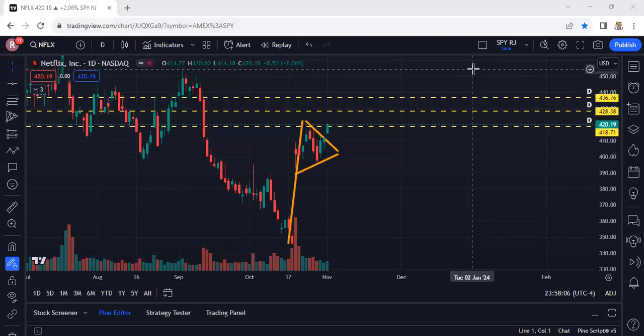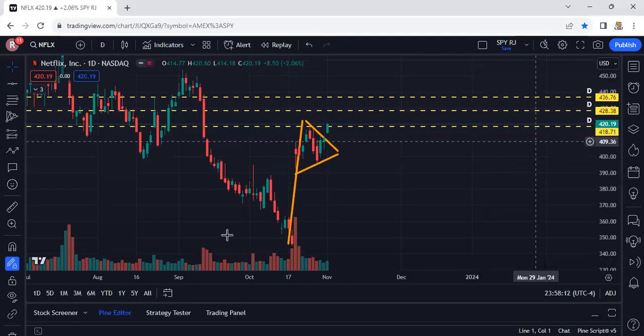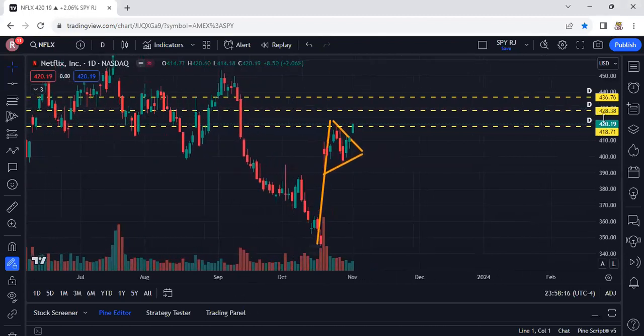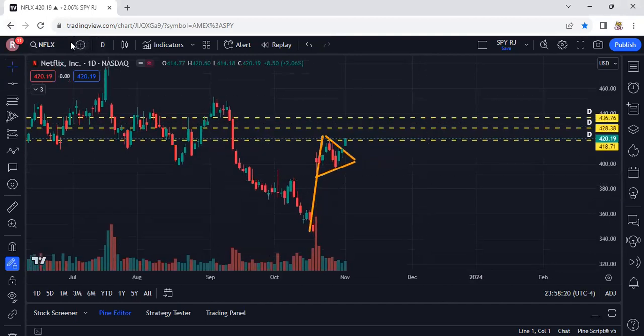What's going on y'all, RJ with RJ's Trades here. I have a trade here that I think is getting ready to blow, or at least has the probability to pop. This is Netflix on the daily chart — Netflix is looking like it wants to take off.